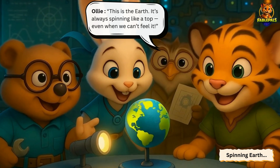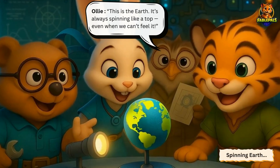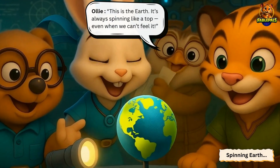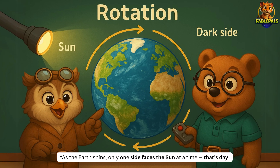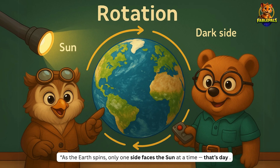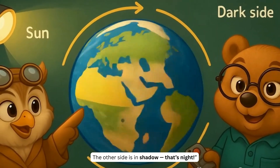Ollie continues and explains: This is the Earth. It's always spinning like a top, even when we can't feel it. So as the Earth spins, only one side faces the Sun at a time. That's day. And the other side is in shadow. That's night.